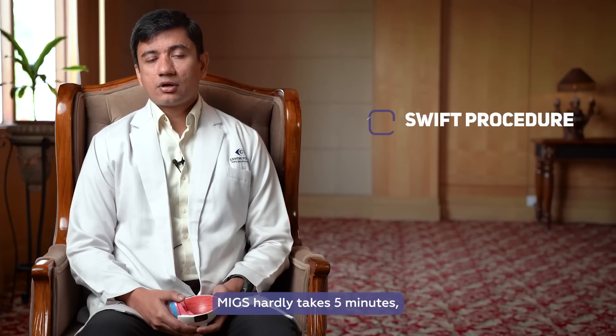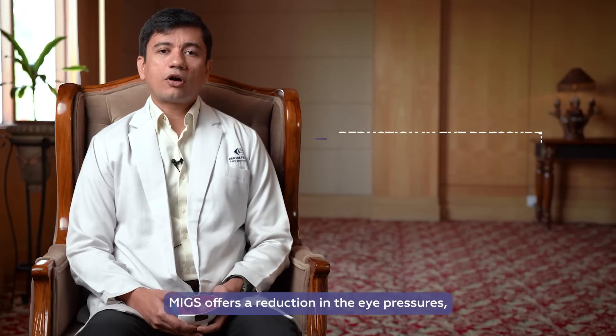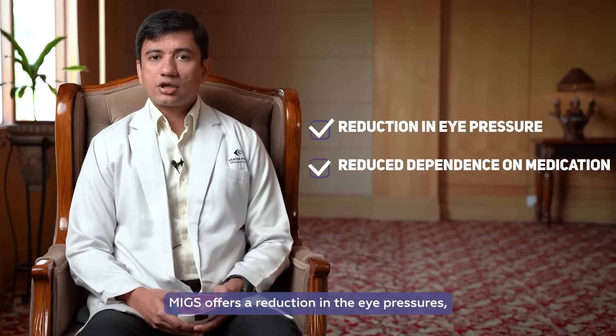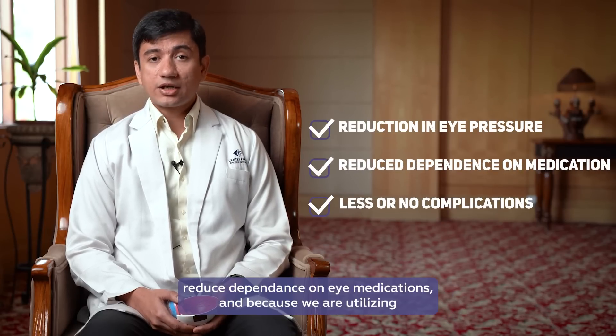MIGS hardly takes 5 minutes, is suture-less, and the post-operative recovery is very quick. MIGS offers a reduction in eye pressures and reduced dependence on eye medications.